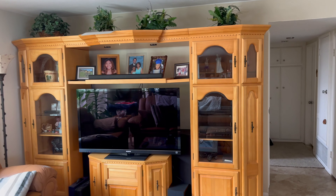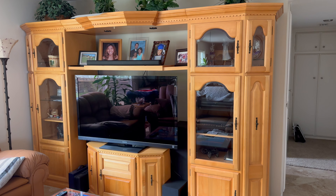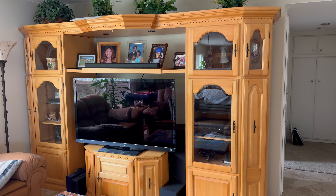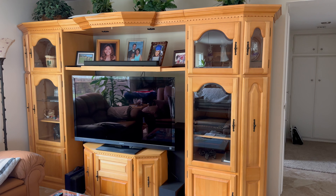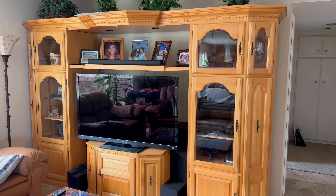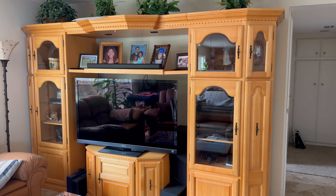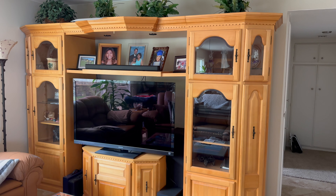This entertainment center has been with us for probably more than 20 years now. It was back in the day when you had a big, thick TV with a big tube that would extend out the back. Nowadays, most TVs are flat, so a big giant entertainment center like this is not that useful anymore.